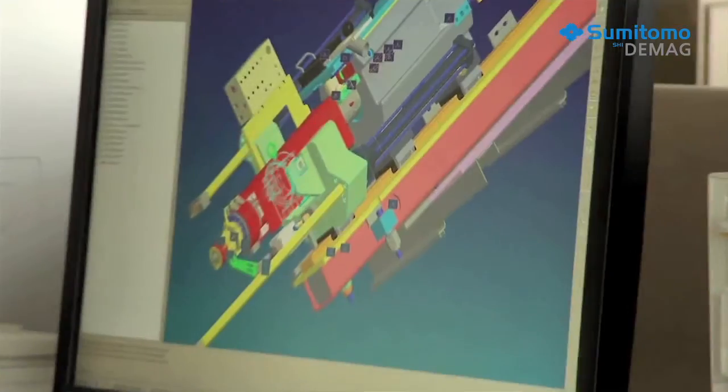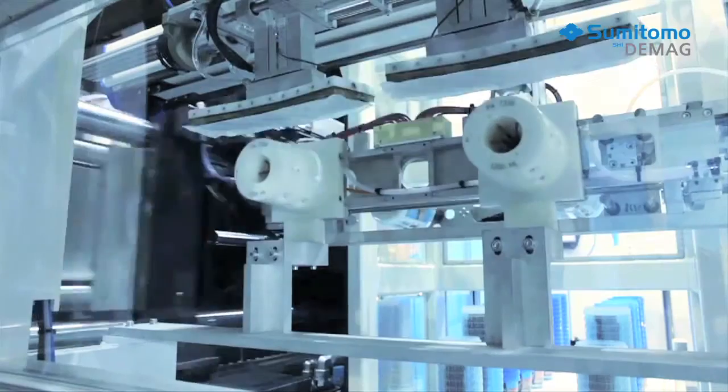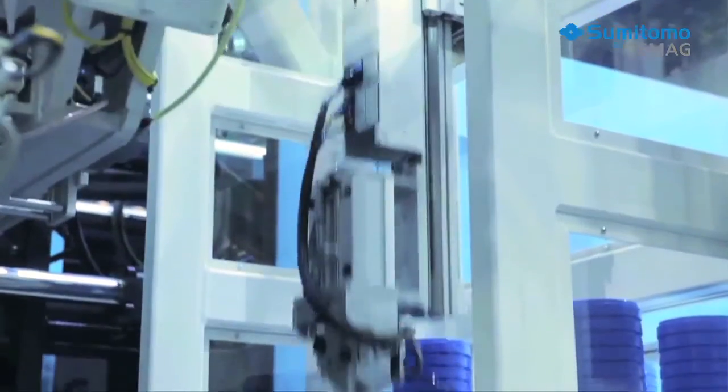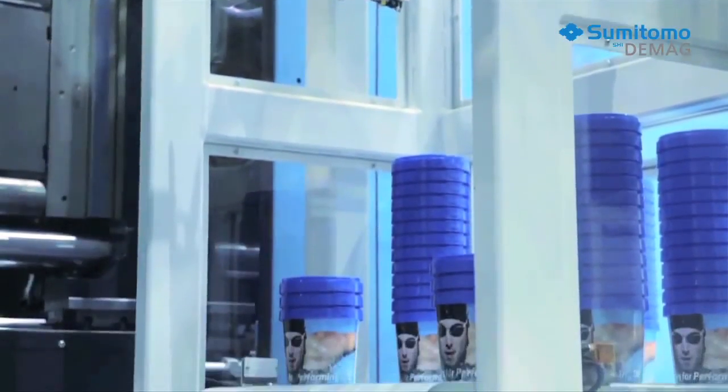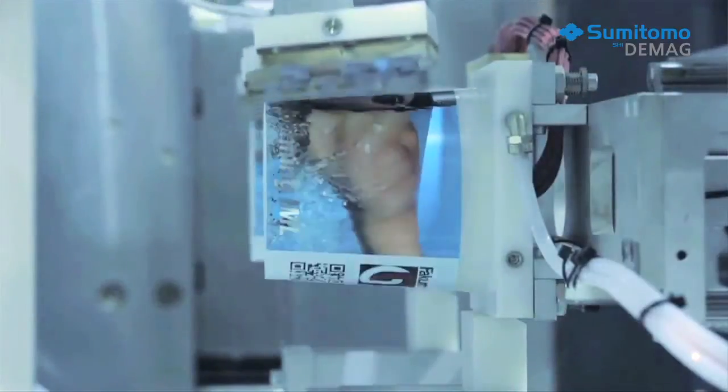The key to success in the packaging industry is close cooperation between all the system partners. In this approach, the customer benefits from a turnkey solution that combines the partners' best contributions. In the production of IML applications, the most important factor is the interaction between handling equipment, mould, and the injection moulding machine. We developed this production solution for a food packaging application with our project partners Polymer and Otto Hofstetter. The cooperation was excellent.